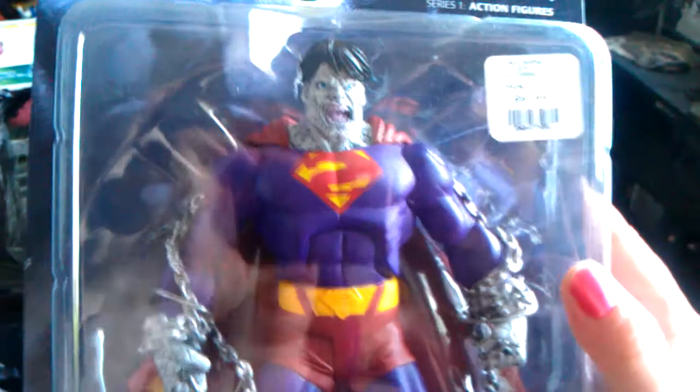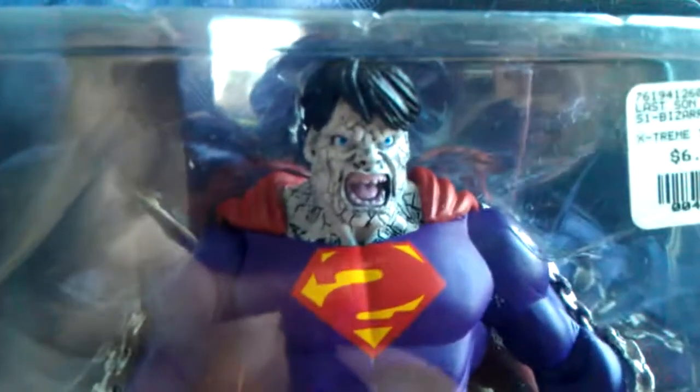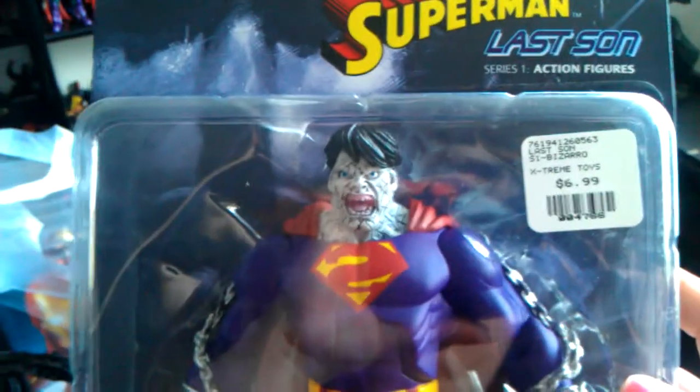We also got a Bizarro — he looks really cool. Again it's DC Direct, so it's kind of limited on articulation, but we really like the art on DC Direct. The sculpts are really good and they're just really well made. And the price — $6.99. DC Direct figures are not normally that price, they're usually $15 and up. So that was another good score. And they had Marvel Legends too — that's very rare, they don't even have Marvel Legends in any comic book stores these days.